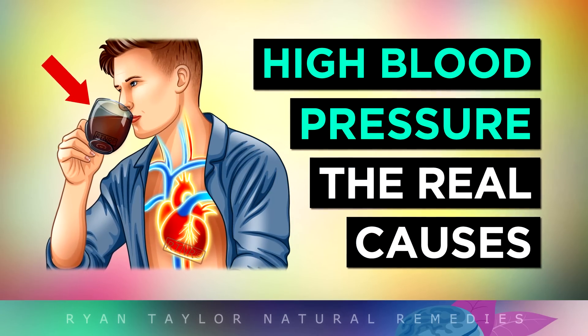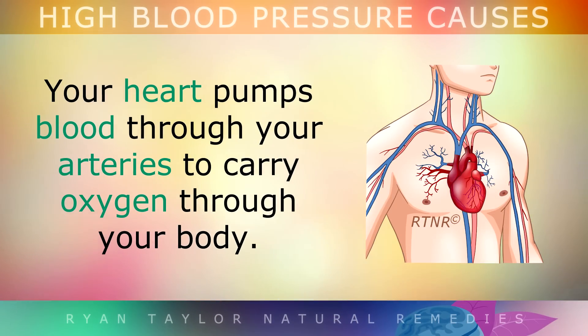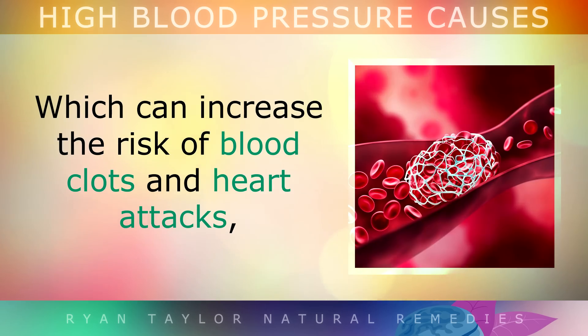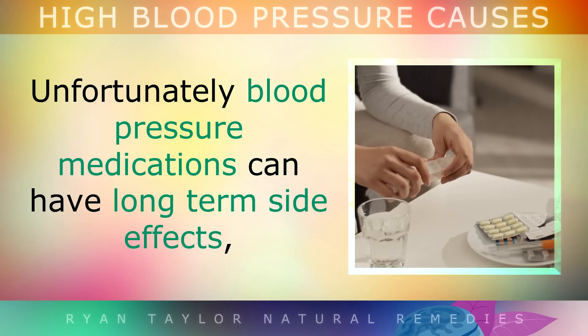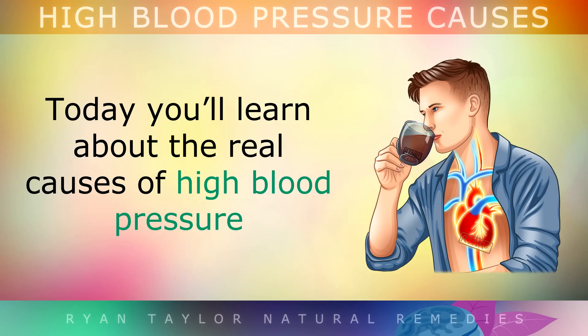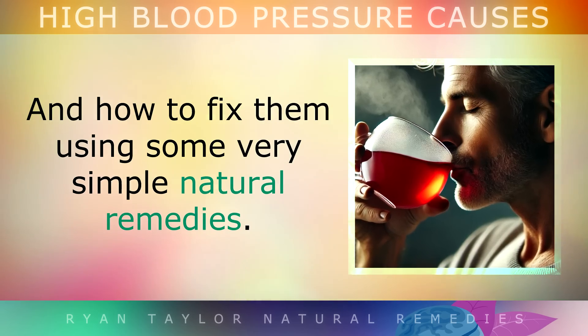The real causes of high blood pressure and how to lower it naturally. Your heart pumps blood through your arteries to carry oxygen through your body. But if the arteries become too stiff or narrow, the pressure inside rises, which can increase the risk of blood clots and heart attacks, strokes, kidney damage and eye problems to name a few. Unfortunately, blood pressure medications can have long-term side effects and they don't usually fix the root causes of the problem. In this video, you'll learn about what these real causes of high blood pressure are and how to fix them using some very simple natural remedies.